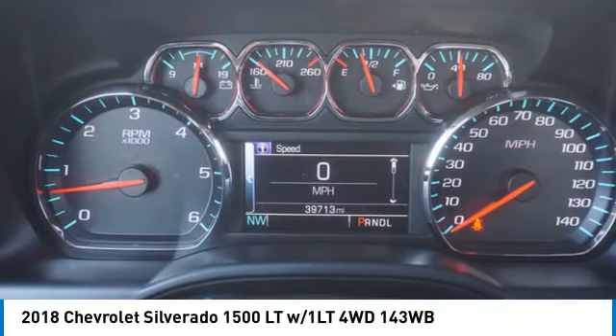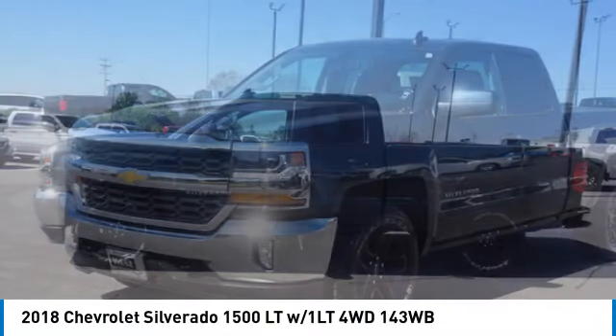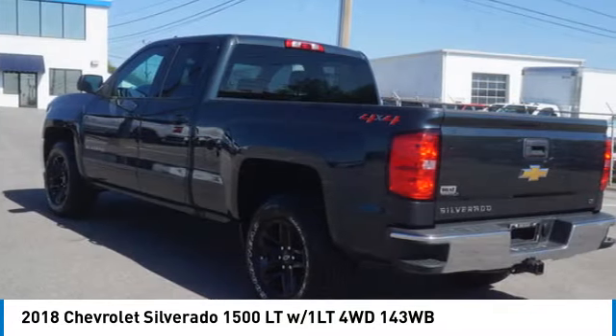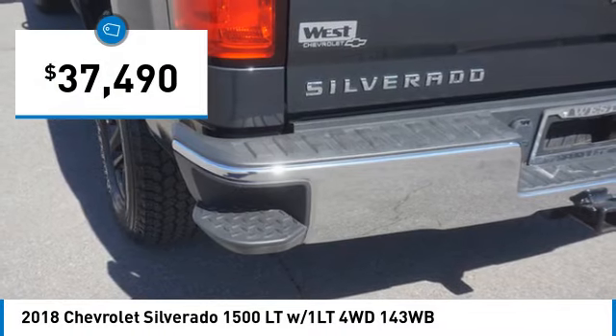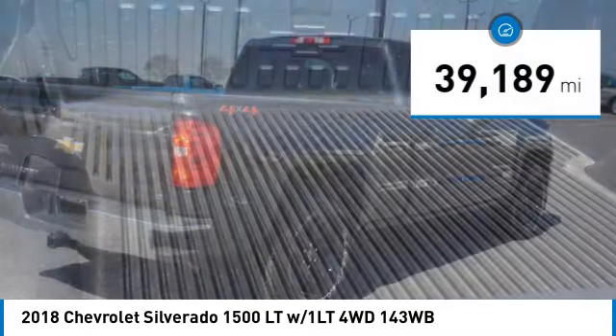Make a great choice today with the 2018 Silverado 1500. The Chevy Silverado 1500 has the lowest cost of ownership of any full-size pickup and is priced below $40,000. This vehicle has less than 40,000 miles.